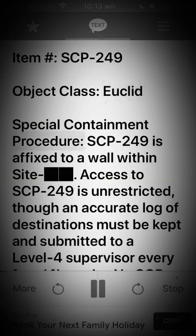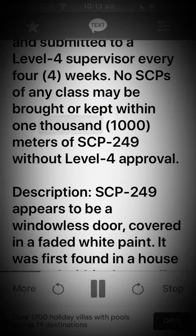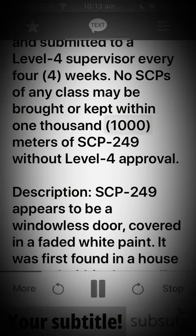Special Containment Procedures. SCP-249 is affixed to a wall within sight. Access to SCP-249 is unrestricted, though an accurate log of destinations must be kept and submitted to a level 4 supervisor every 4 weeks. No SCPs of any class may be brought or kept within 1,000 meters of SCP-249 without level 4 approval.